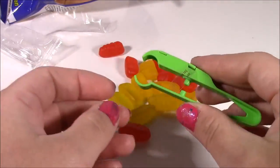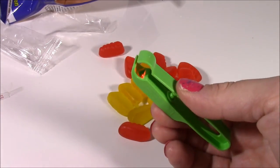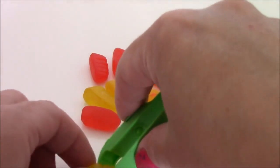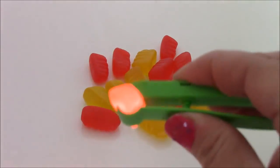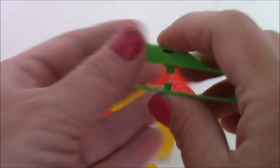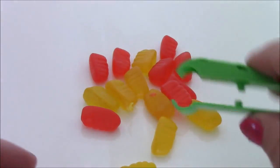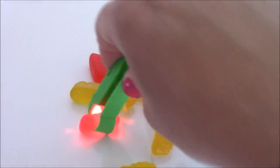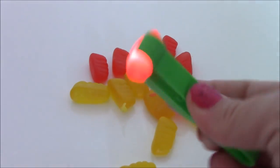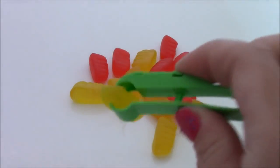It actually does light up! Let me dim the light. We have our little gummy lightning bugs — let me pick up a yellow one, squeeze it. Look at that, it actually lights up the candy! I guess when you press this part together it's got the little light in there. There's a red one — looks like a fire bug! So cool. And when you eat it, it's all lit up.